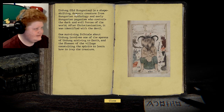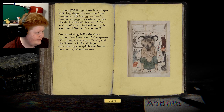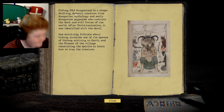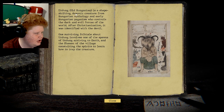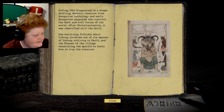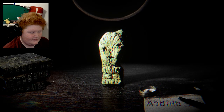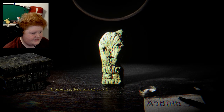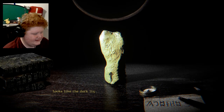Urdung: Old Hungarian is a shape-shifting demonic creature from Hungarian mythology. In early Hungarian paganism it controls the dark evil forces of the world. After Christianization it was identified with the devil. One surviving folktale about Urdung: it was one of the spawns of Urdung arriving to earth, and the shaman of the village consulting the spirits to learn how to trap the creature. Is this actual like mythology? Is this genuinely a thing?